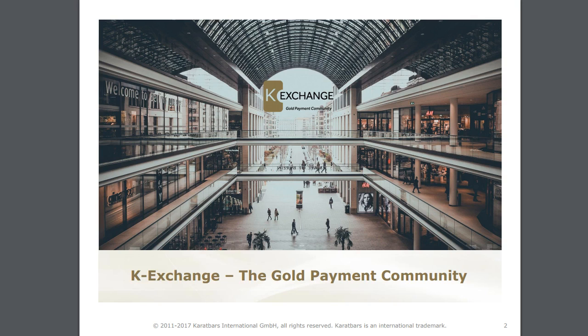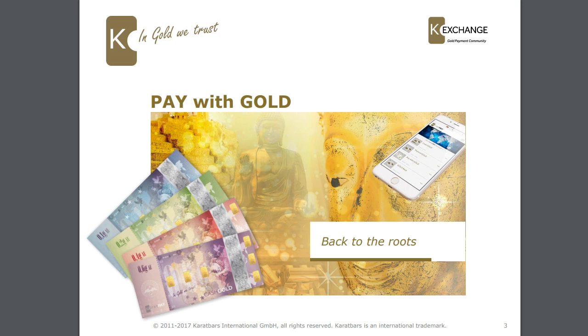K-Exchange basically is the gold payment community. It's about being able to go into shops and get cash gold, and being able to go into those shops with your cash gold and buy goods and services with it. You can pay with gold.